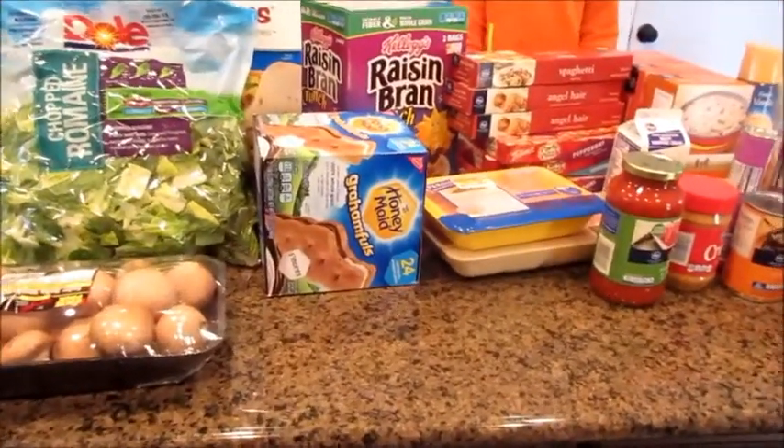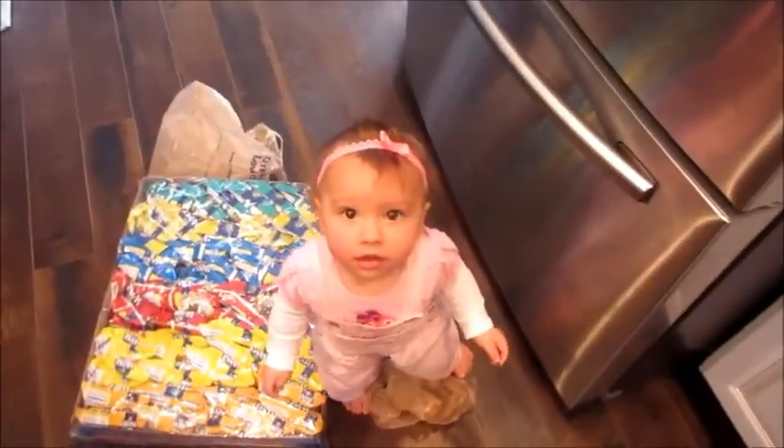So this is this week's grocery haul. I'm not doing a meal plan this week just because I'm just in a bleh mood and I don't care.